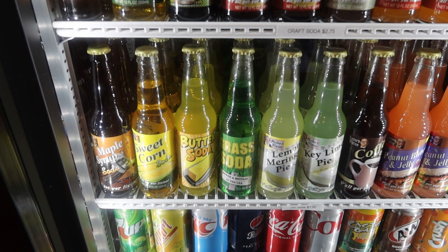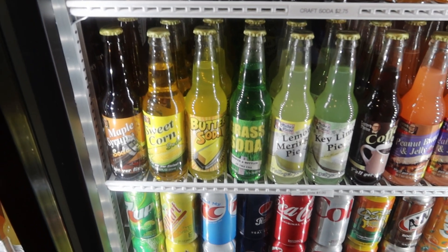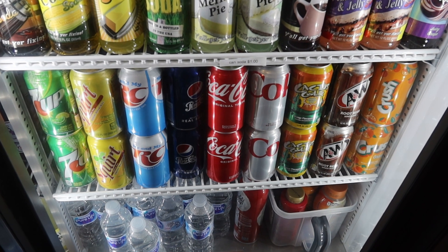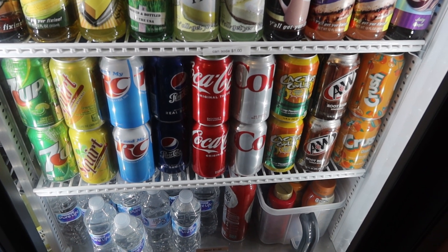Here's some grass soda right in the middle. How about some butter soda or maple syrup soda over here on the side? And of course they have the common RC, Pepsi, Coke, Cactus Cooler, and WN Crush.